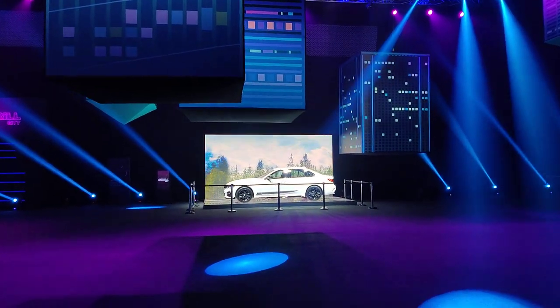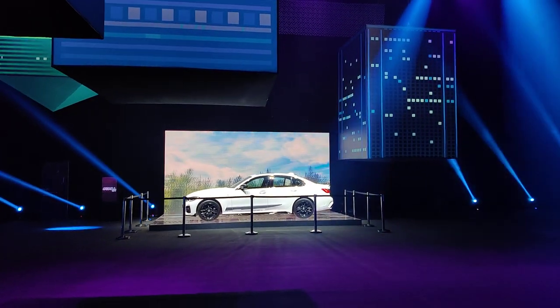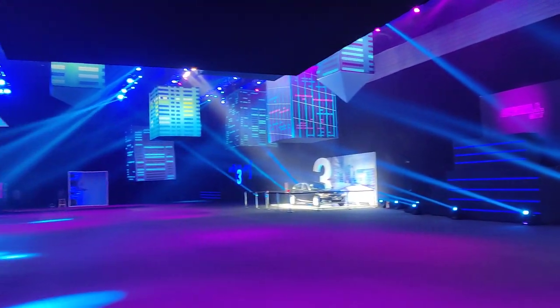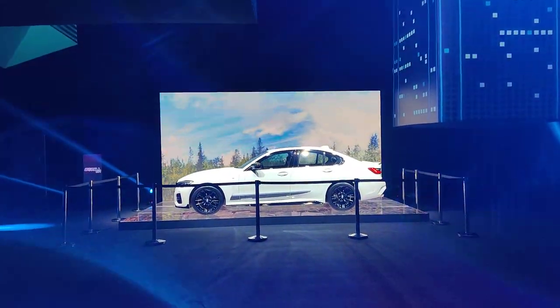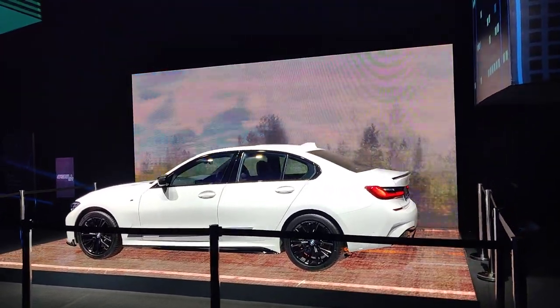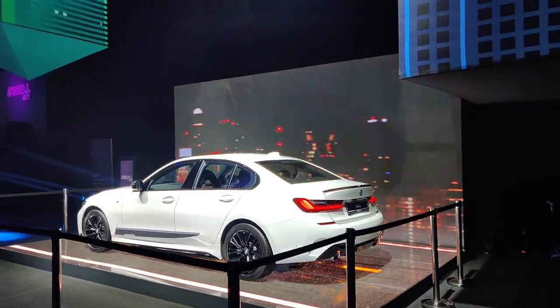We are at the launch of the new BMW 3 Series here in Gurgaon. The car has just been unveiled with three different versions on sale: the 320d, the 330d, and this one — the M Sport. You have three different versions of the new 3 Series on sale in India.